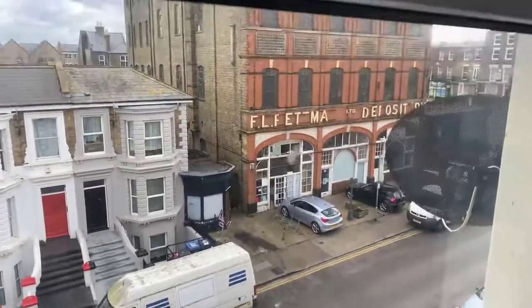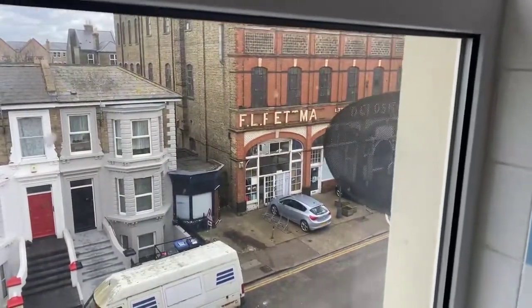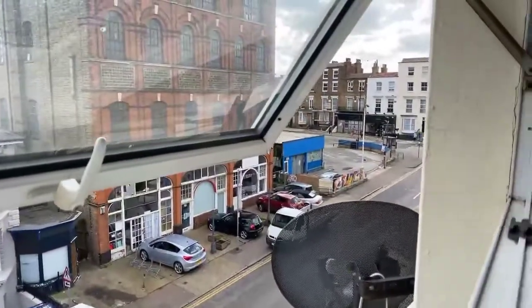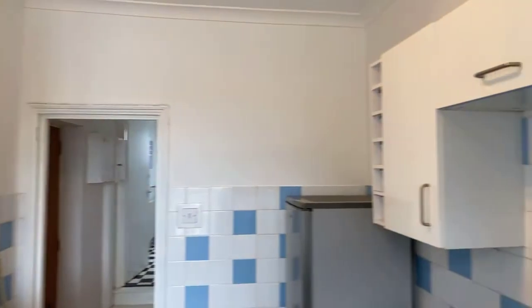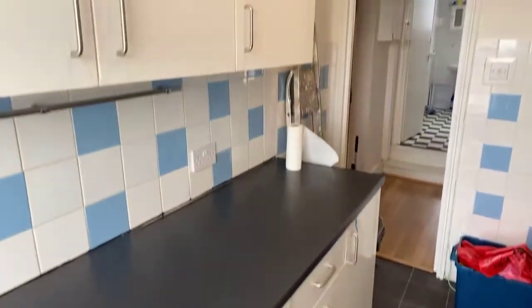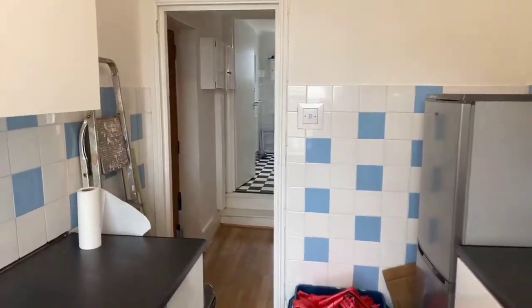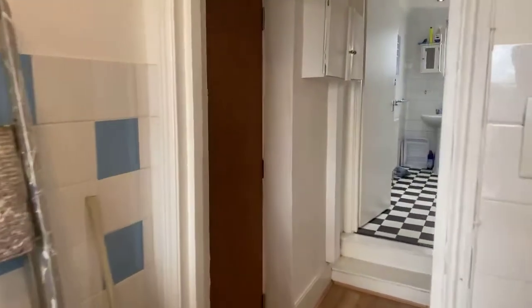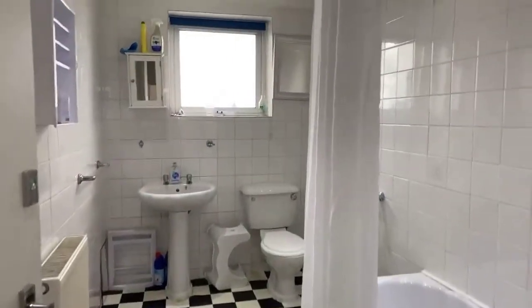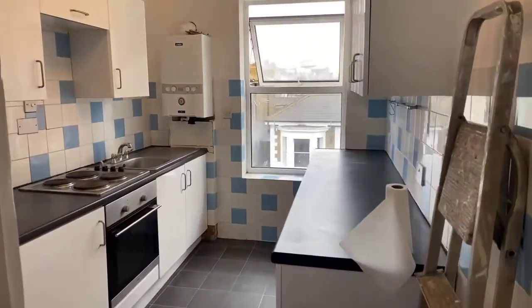You've got a view out onto Appleston Road, so you are at the top end of Appleston Road. Just to your left — sorry, to your right — is Northdown Road, one of the main roads in Cliftonville, Margate, where you've got local shops and supermarkets. You are in a great location, just a short walk to Margate Old Town, about a five-minute walk from Margate seafront, and possibly a 10 to 15 minute walk from Margate train station.